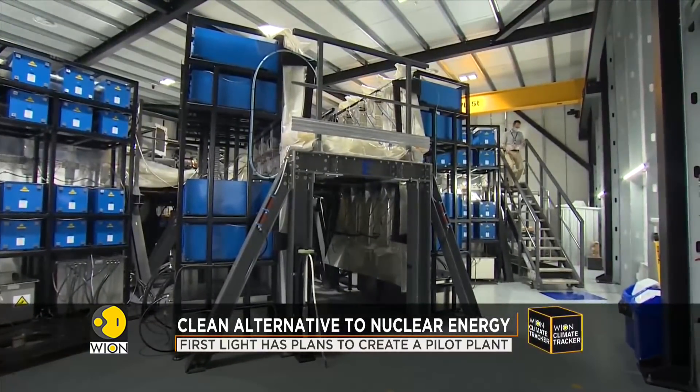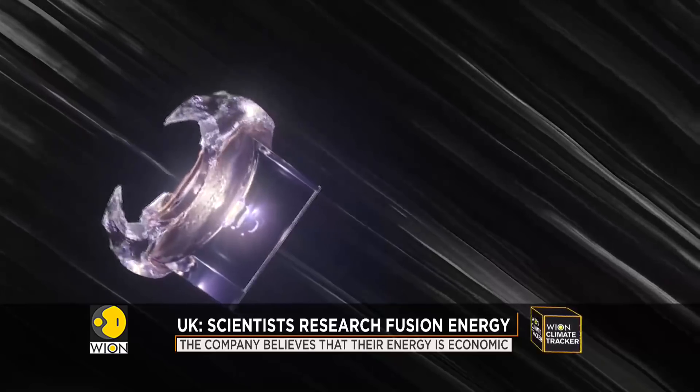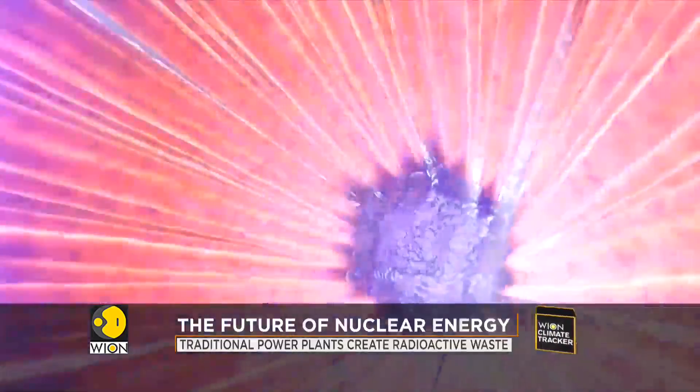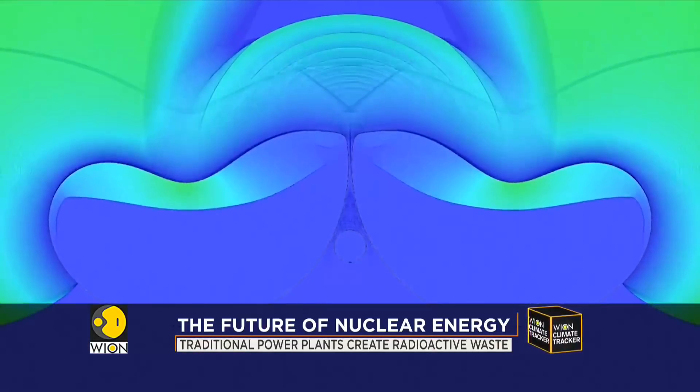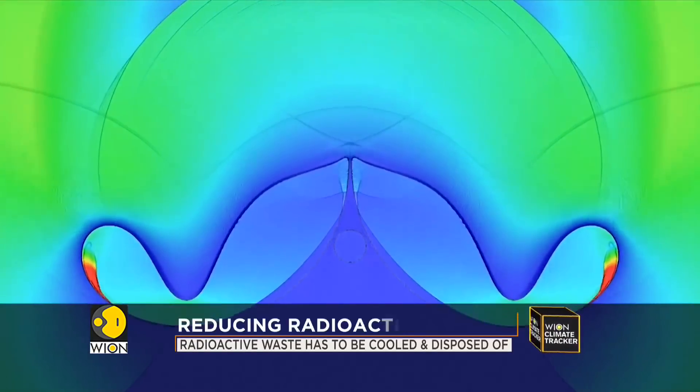Traditional power plants produce radioactive waste that needs to be disposed of. But the goal of the scientists here is to produce energy without waste, and without gases which contribute to global warming, as fossil fuels like coal do.